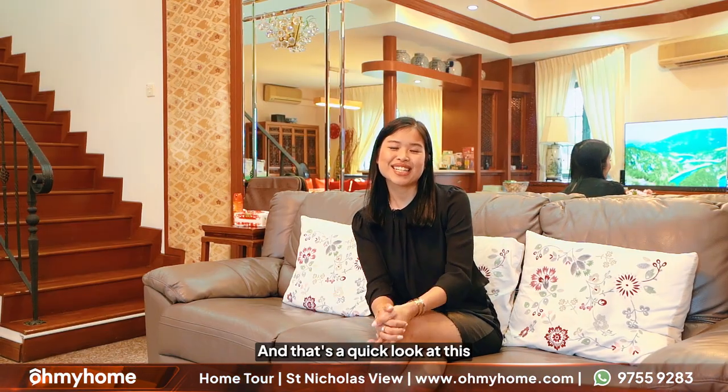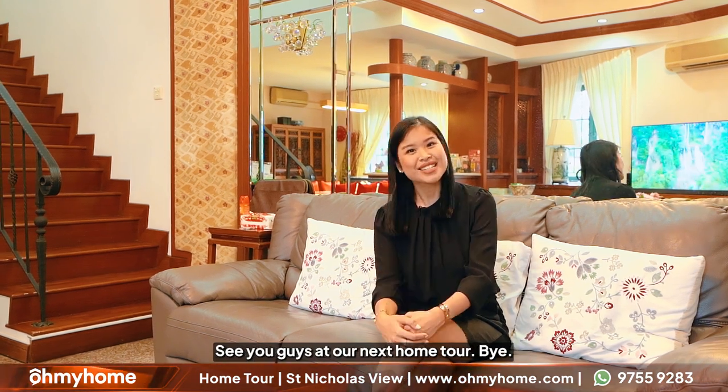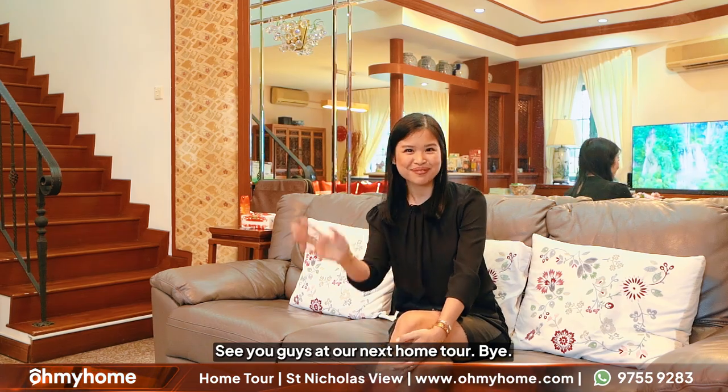And that's a quick look at this landed house in St. Nicholas View. We hope that you enjoyed this tour. If you need any more information or you want to come down and see this place yourself, information is down below. Do contact Oh My Home and our super agent would be very happy to help you. See you guys at our next home tour. Bye!